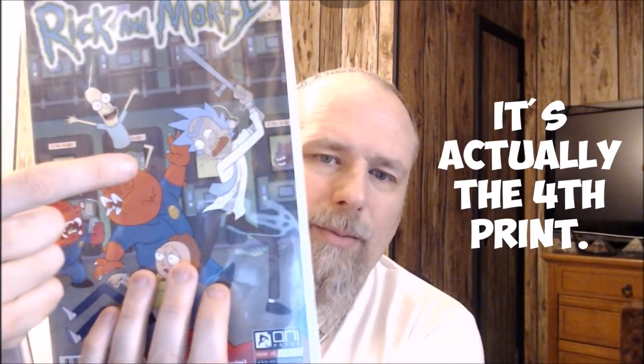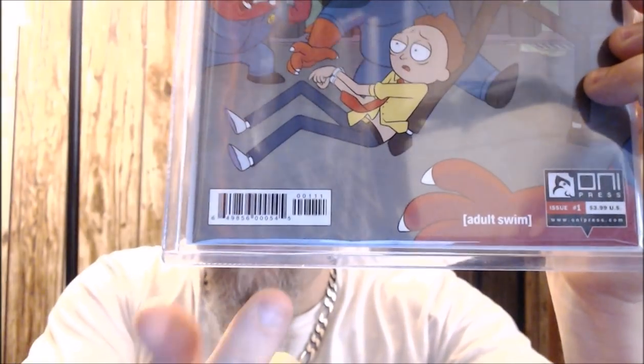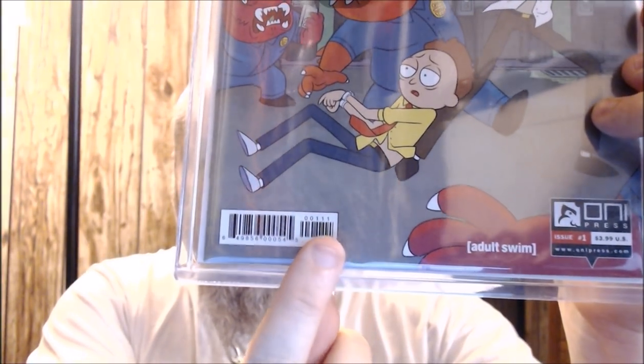Now, most people can tell because there's a little added part here. But let's say you've just found the comic books and you're just collecting today and you know nothing about that. So how would you be able to tell the difference? Well, since this is a modern book, we're going to go based on the barcode. So let's zoom in. The first box right here is what we're going to concentrate on because this is going to tell you everything that you need to know.